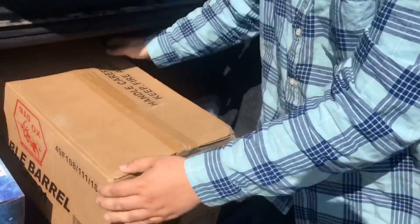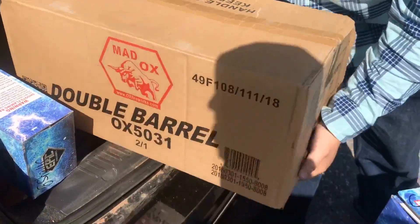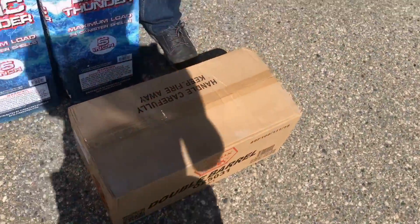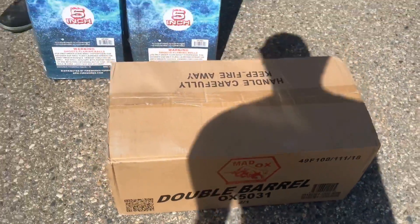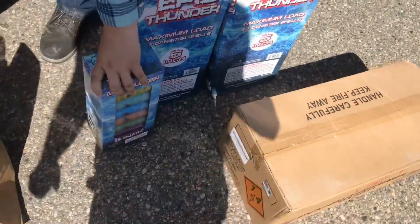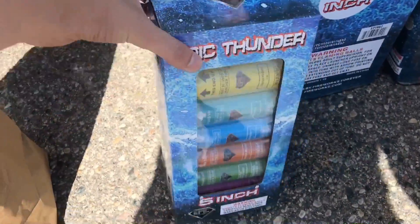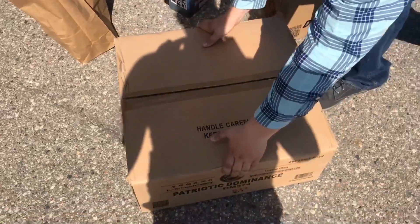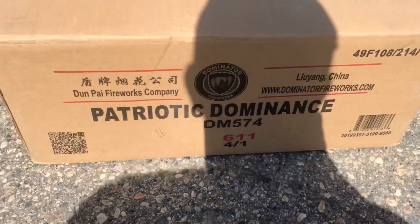I got a case of Double Barrel, because this is one of my favorite NOABs. It's got a double break, and the brocades on it are just insane, so I was really grateful to get that. Looks like just a regular sleeve of some neons.